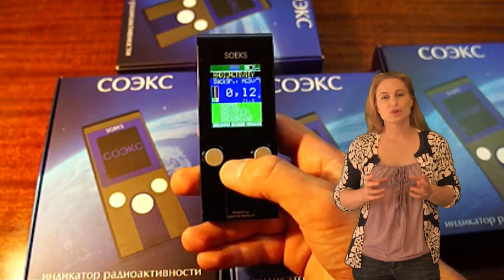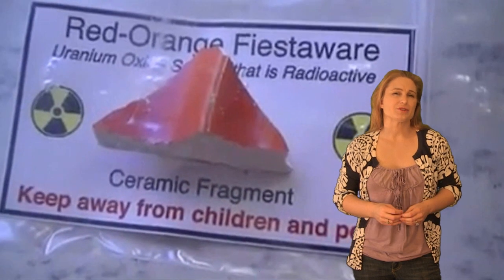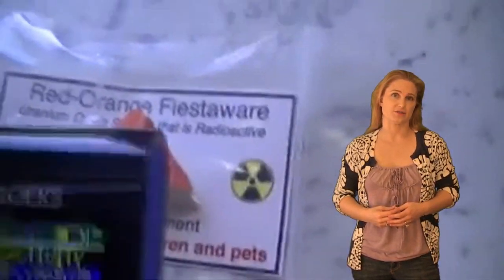I'll begin this report by talking about a cute little device called the Soeks Radiation Monitor. This thing sells for about $200 American, so it's become quite popular in the wake of the Fukushima disaster.